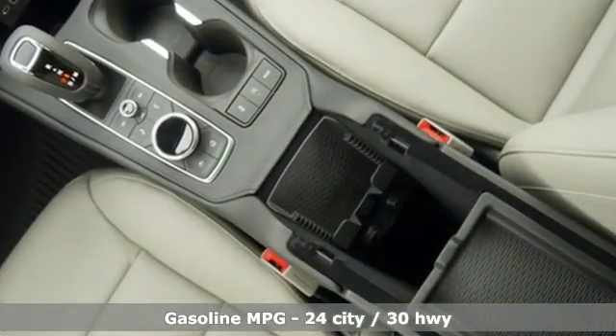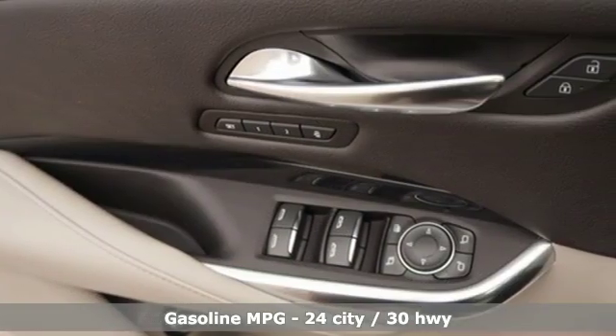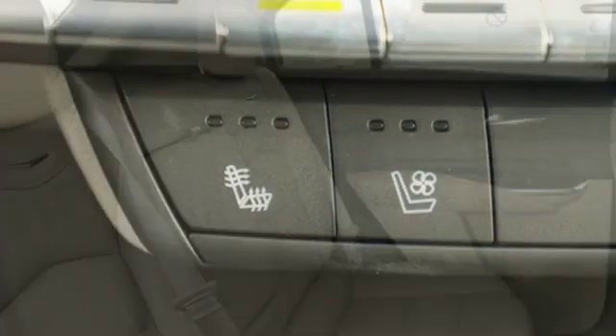Turbo inline four-cylinder engine. Gas pressurized shocks. Streaming audio. Power heated mirrors. Dual zone climate control. Configurable instrument gauges. External memory control.